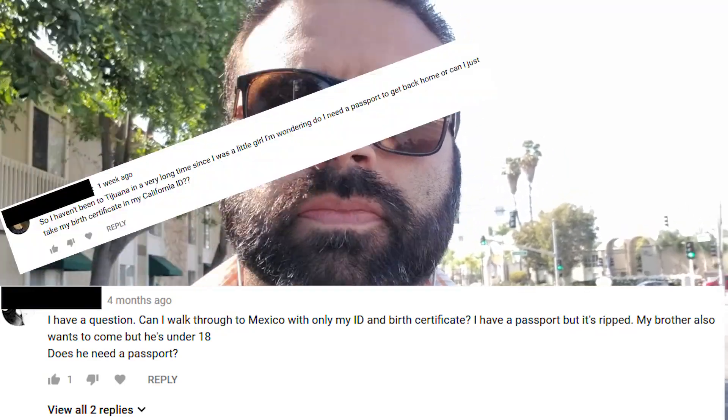One of the questions I get the most — almost on a daily basis — goes something like this: 'I haven't been in Mexico in a while. When I'm in Mexico and I want to cross back over, can I just use my birth certificate and an ID or a driver's license?' It kind of varies.